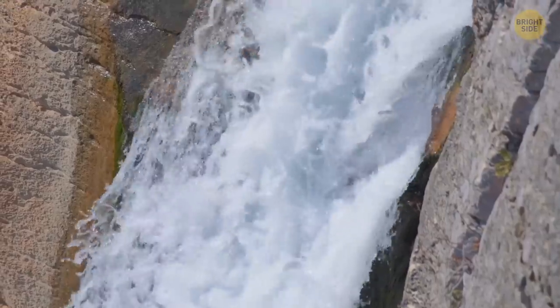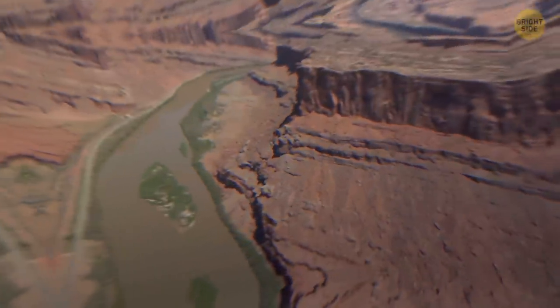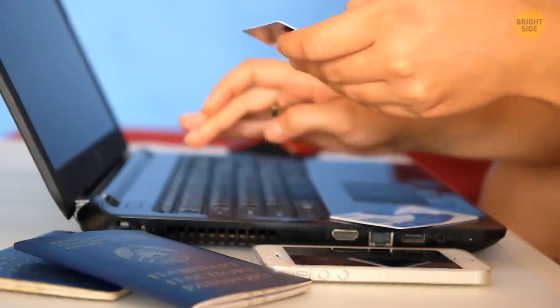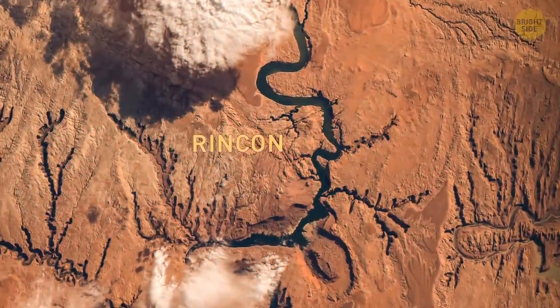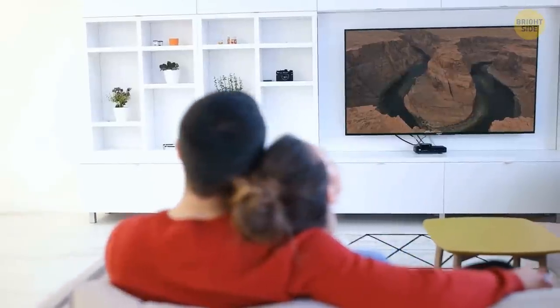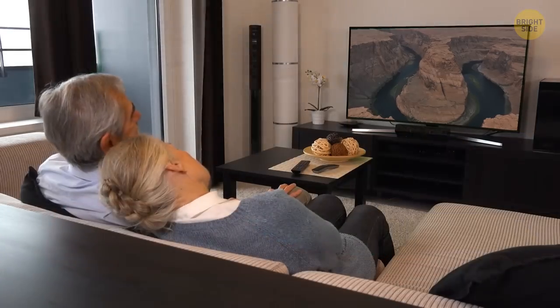As much as we love the horseshoe bend, the forces of erosion are just too powerful to be stopped. The Colorado River will continue to do its thing, eroding the walls of the canyon and changing the landscape over time. So be sure to book a trip while it's still available for tourists. Who knows? Maybe one day it'll become a cut-off meander like the Rincon in Utah, and we can look back at pictures you took and say, 'Remember when we saw the horseshoe bend?'